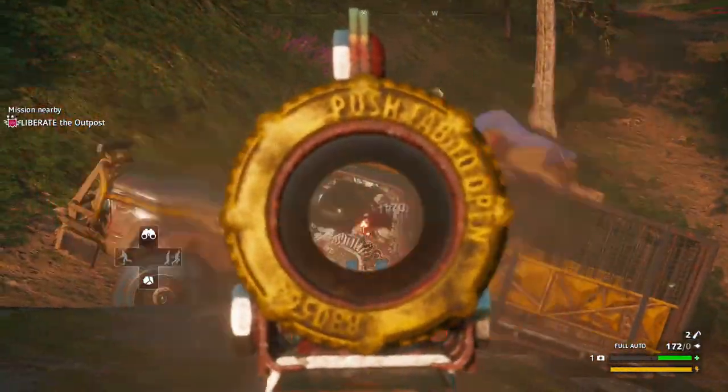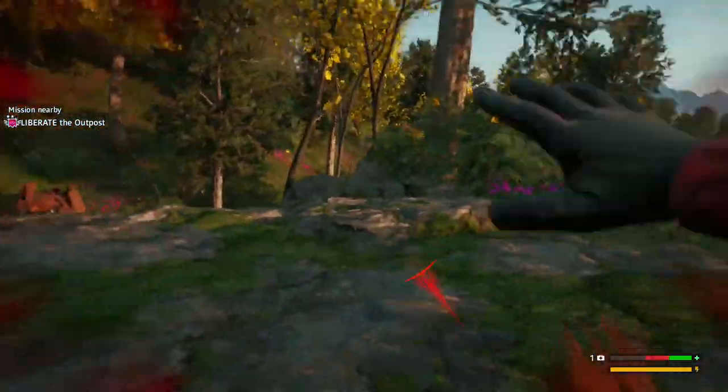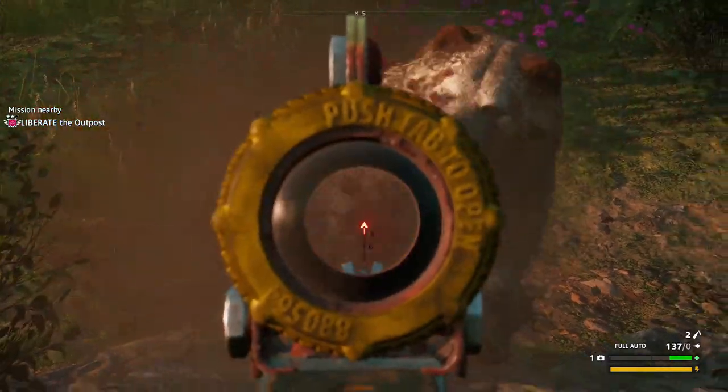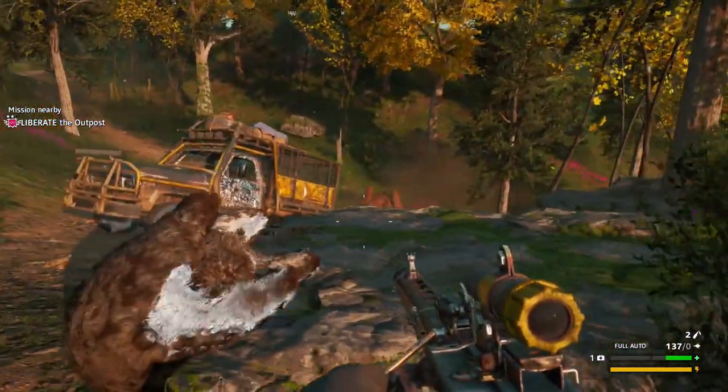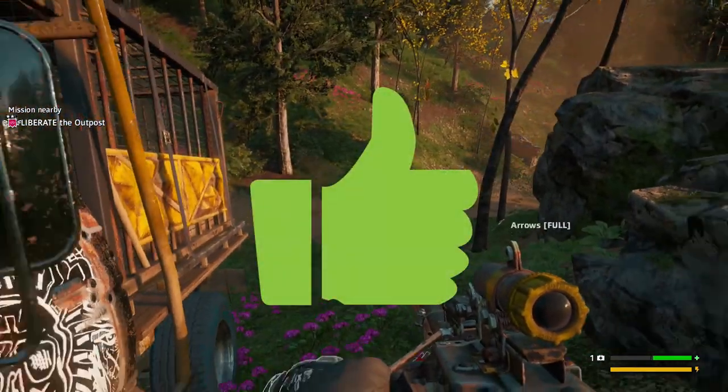Up next we have Far Cry New Dawn and this super colourful game has probably some of the best controller support. Which is kind of expected seeing as it's another Ubisoft title and they've just nailed controller support for their games. So this one is a definite yes with a controller.